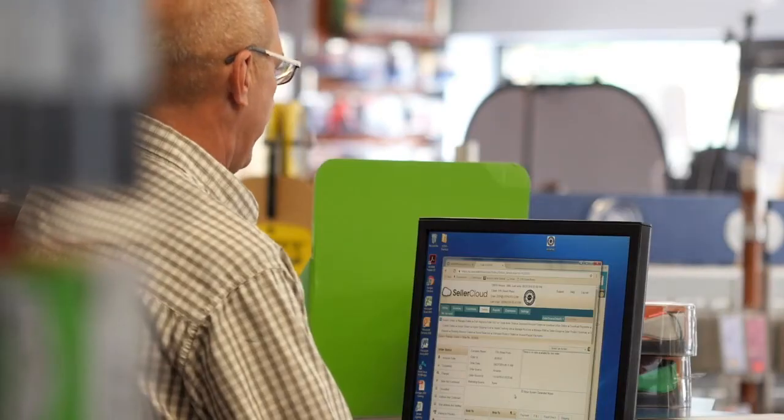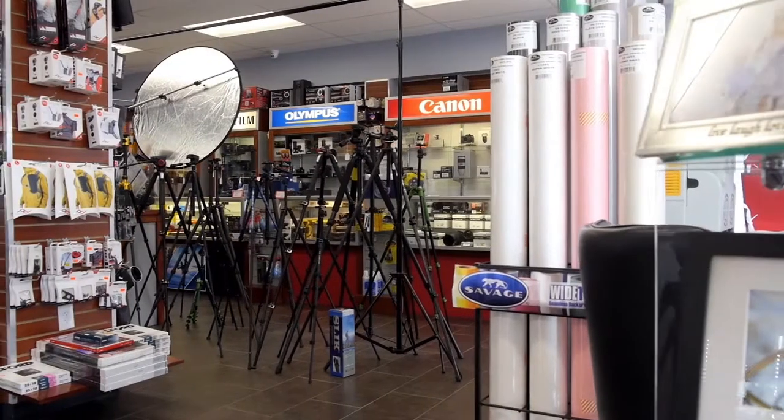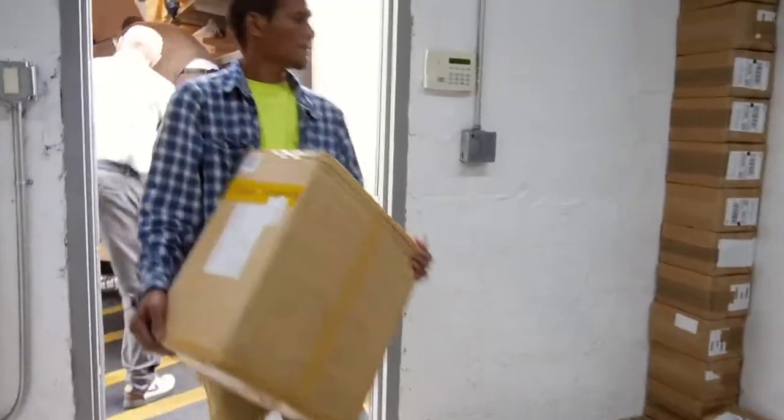We use SellerCloud in the POS — printing our receipts, checking our inventory, shipping details, looking up customers. The bulk item uploader is a feature on SellerCloud that's very powerful, and it helps me on a day-to-day basis with everything from changing prices to changing shipping rates.